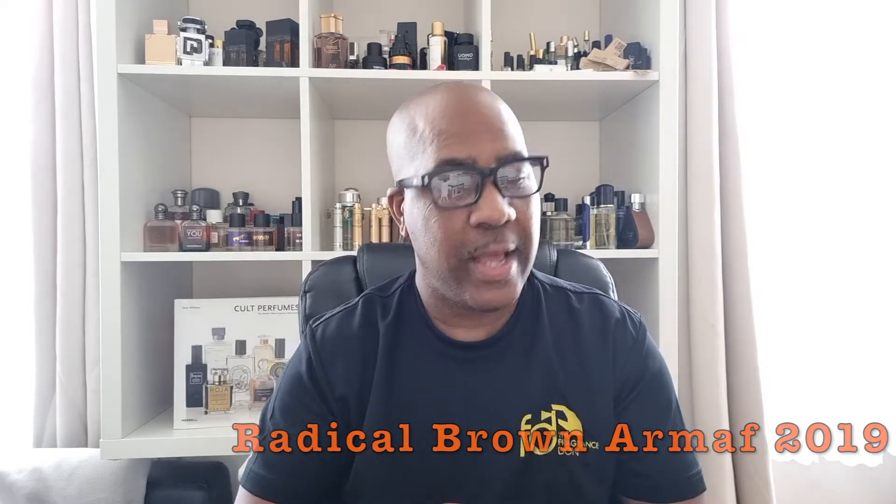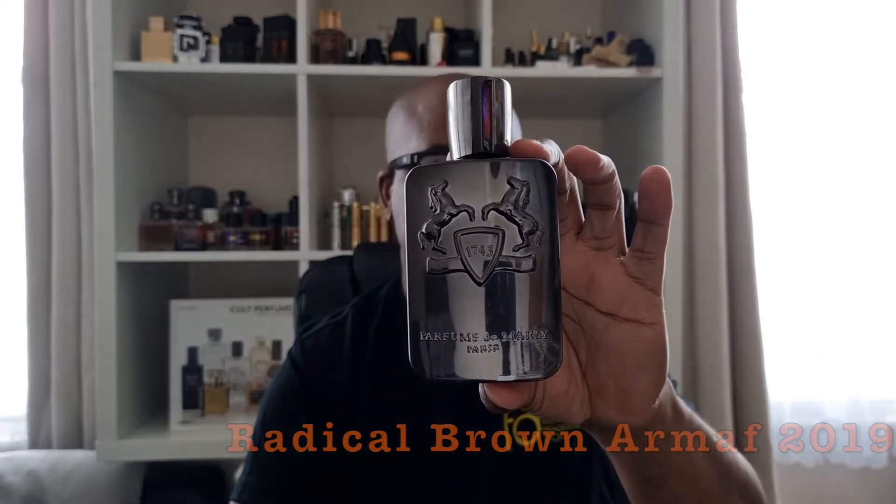Let's spray — it's got quite a short distribution. Armaf is a clone house; most of their fragrances are clones, some are probably originals. This is a clone of Parfums de Marly Herod, which I reviewed before and really love, but it just doesn't have the performance. I'm thinking of selling it actually — I don't really wear it, which is a shame because I do really love it.